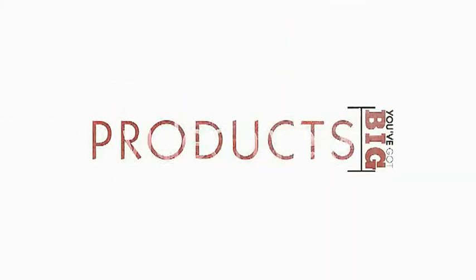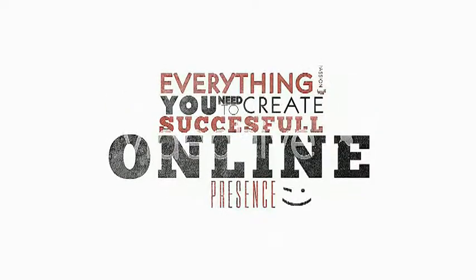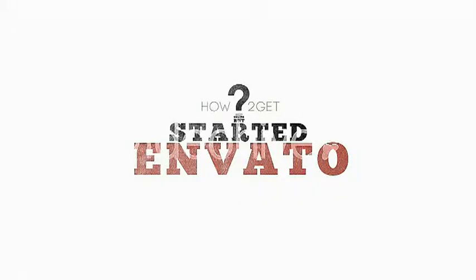You've got big ideas, cool products, and passion — everything you need to create a successful online presence. But how do you get started? With Envato, it's easy.